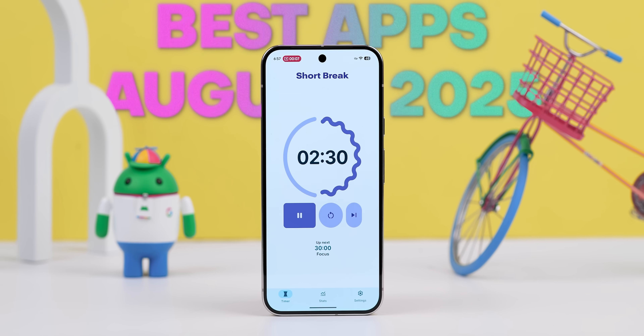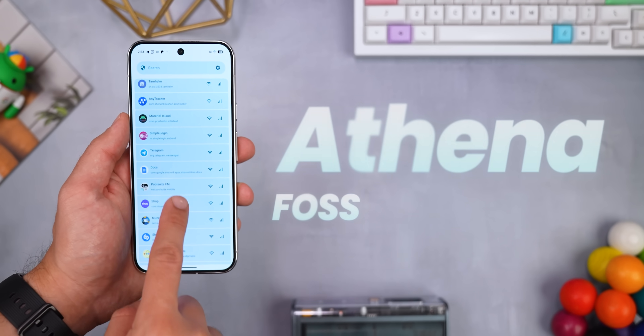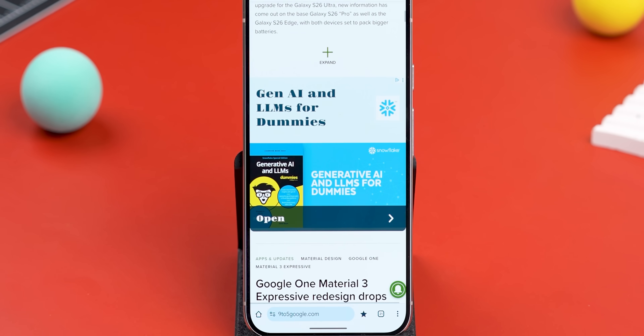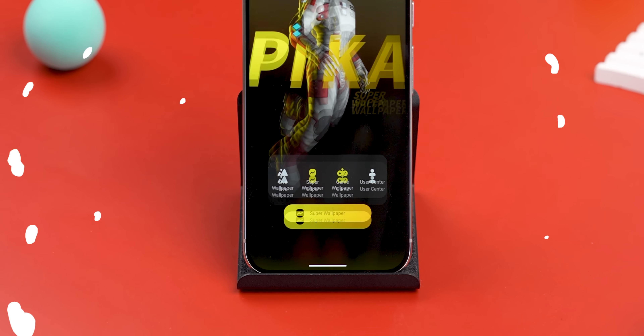Welcome back to the best Android apps of the month, this time for August 2025. Let's kick things off with a banger. Athena is a brand new, free, and open source app that's officially become my new favorite way for blocking ads, trackers, or even malware across my phone without murdering my battery.